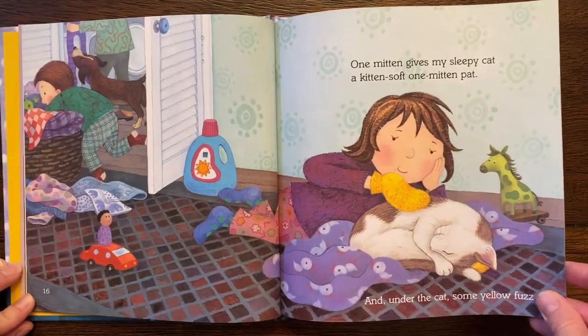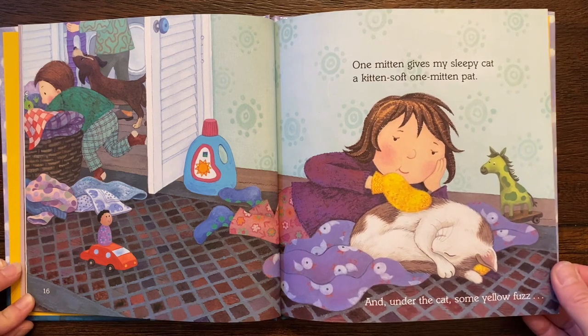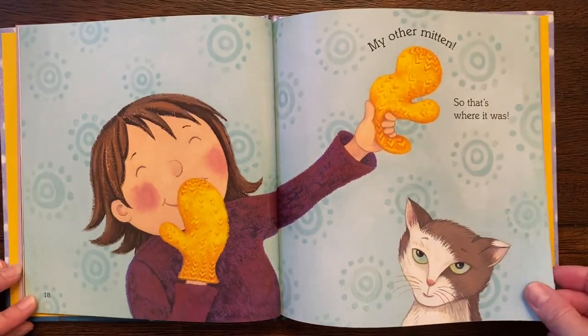One mitten gives my sleepy cat a kitten-soft one-mitten pat. And under the cat, some yellow fuzz. My other mitten! So that's where it was.